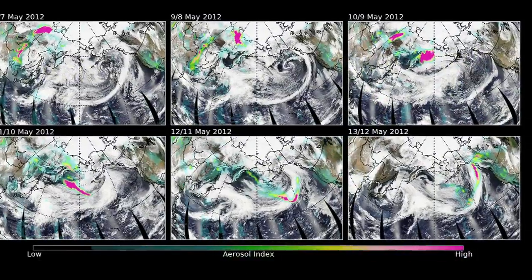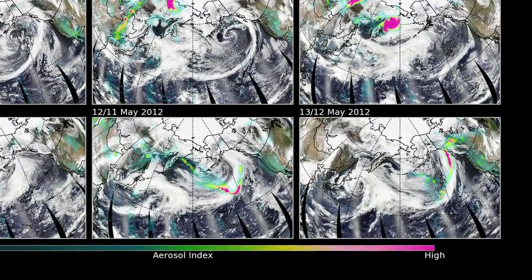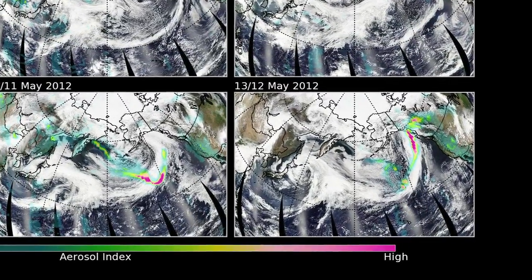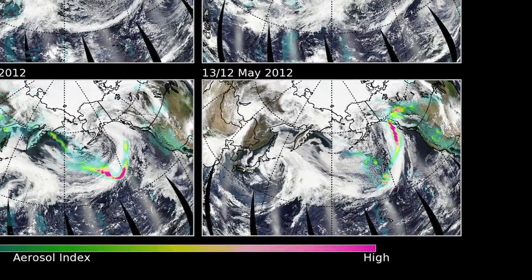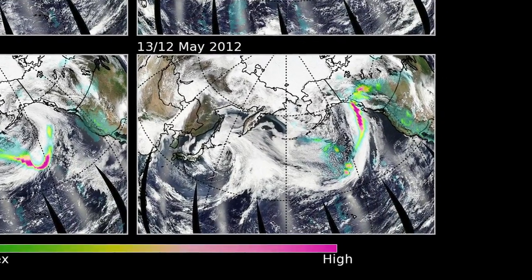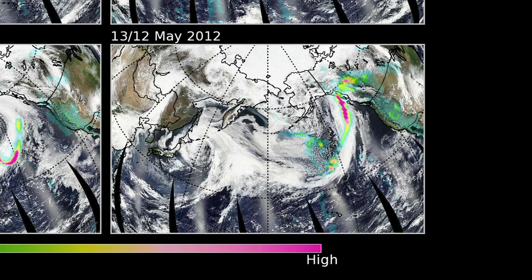The colors on the image are artificial, but what they're meant to convey is basically a sense of the density of the smoke, so that the bluer and greener colors represent less smoke. The yellow and the reds represent more smoke.